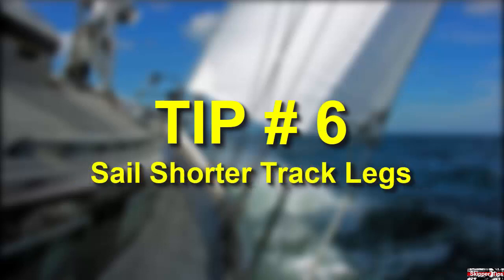Shorten track legs to reduce the effects of wind and current. Focus on aids to navigation which are lighted or carry sound signals. These signals may be bell, whistle, gong, or horn.